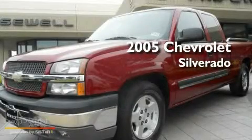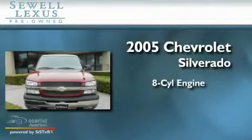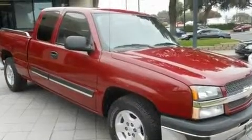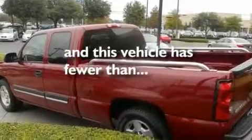This is a 2005 Chevrolet Silverado. It features an 8-cylinder engine and an automatic transmission. Its top features include dual cargo area lights, a CD player, and this vehicle has fewer than 40,000 miles on the odometer.